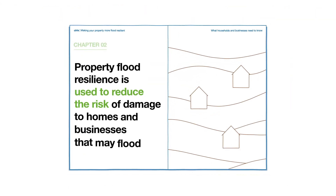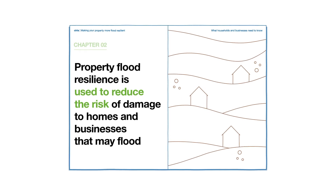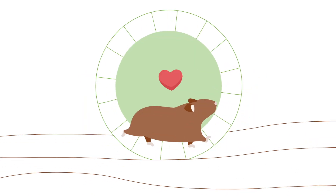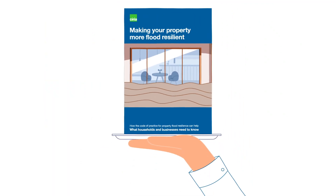Property flood resilience is used to reduce the risk of damage to homes and businesses that may flood. If they do, PFR can help them recover quicker. It includes measures that buy time to get people, pets and belongings to safety, and ideas so that businesses can continue to operate.